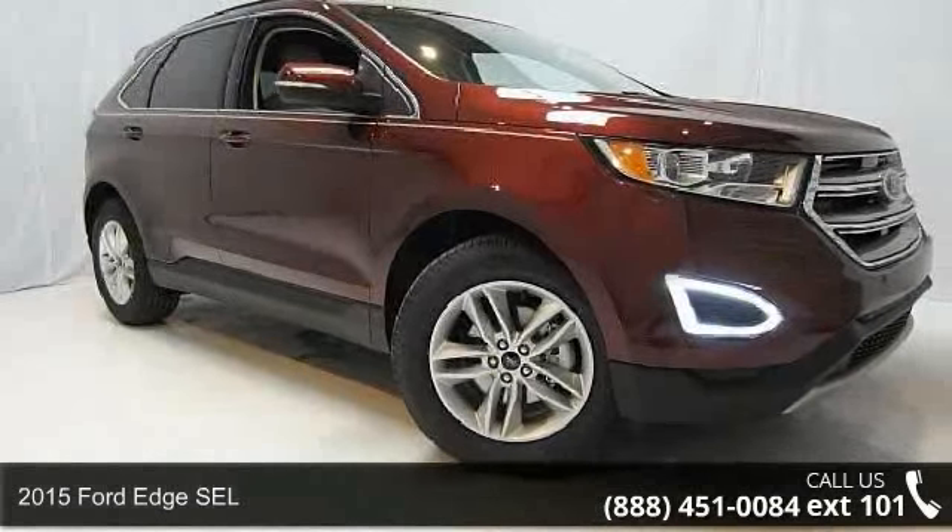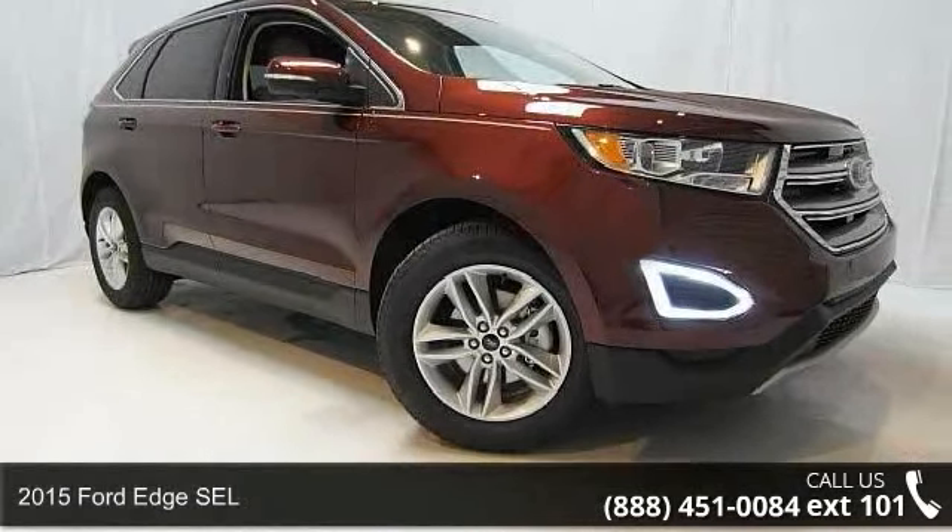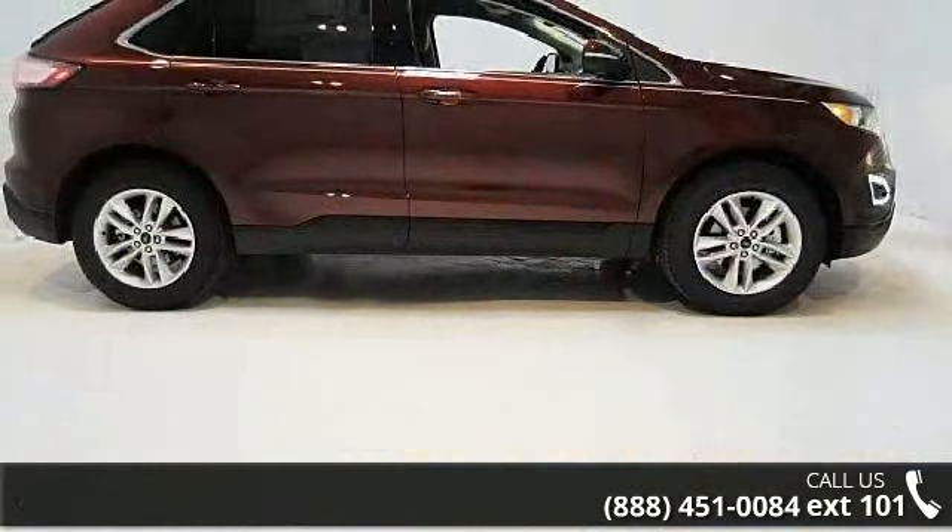Imagine yourself in this 2015 Ford Edge SEL. If you are looking for an automobile with great features, look no further.